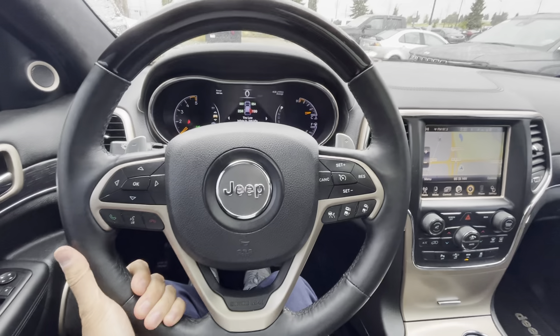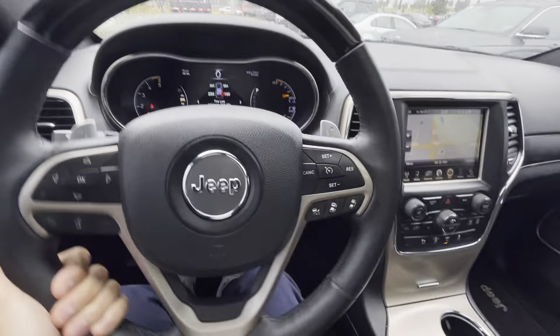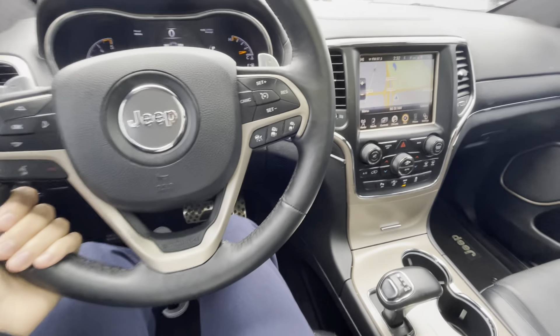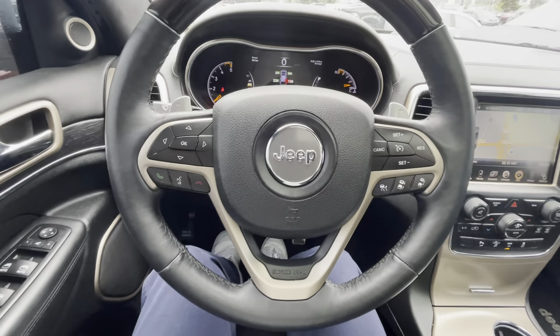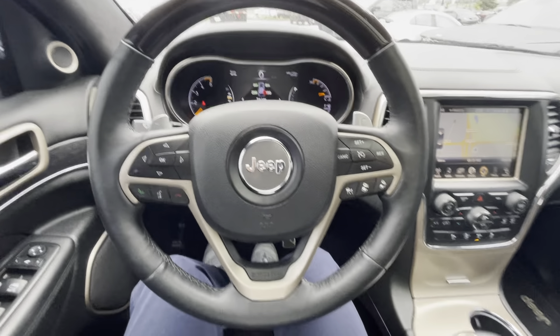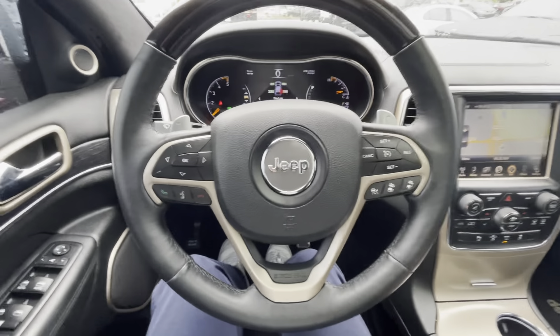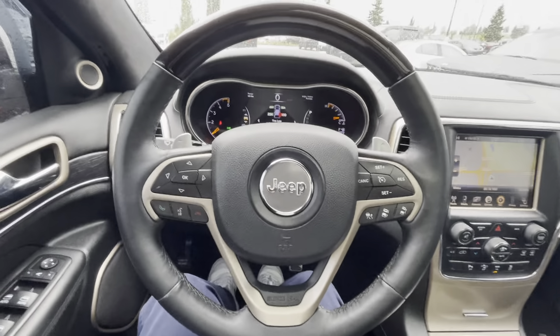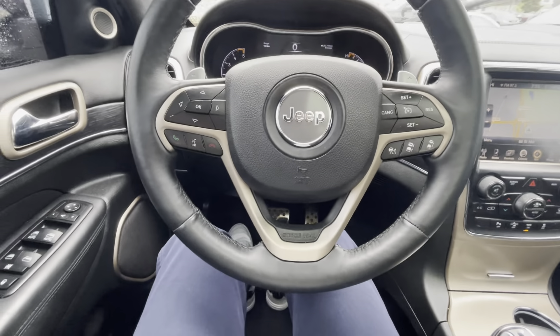The key fob has your automatic starter built in, as well as the automatic tailgate. When it comes to the actual interior, this is where it gets really interesting — the headliner is alcantara suede, which is really really nice. It not only looks nice but feels super premium.